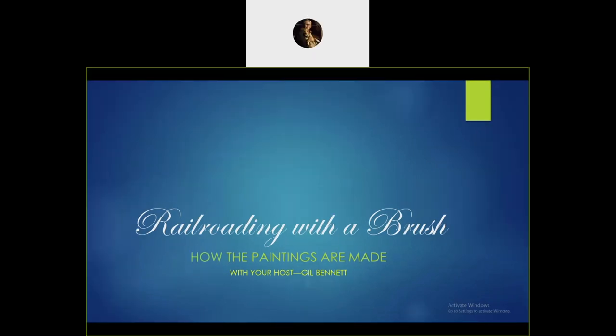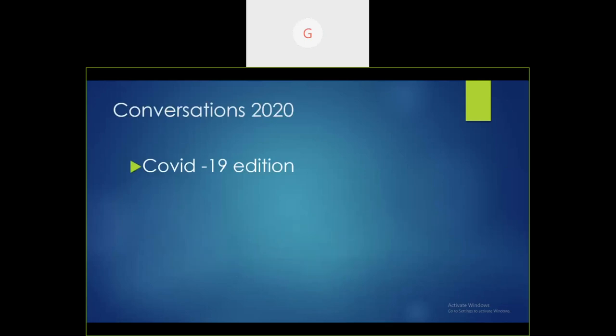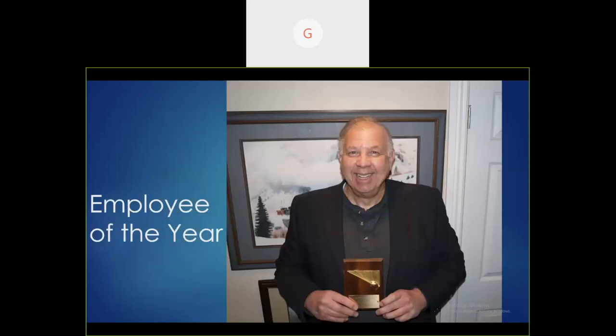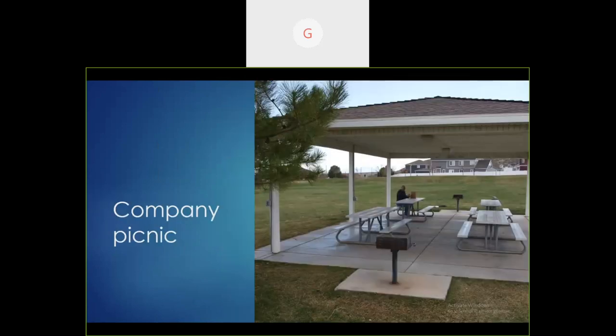Well, thank you. I appreciate being here today. Welcome to Railroading with a Brush. I'm your host, Gil Bennett. This is the COVID-19 edition — COVID is the virus, 19 is how many pounds one gains sitting around home all the time. I work alone. I'm a company of one, which has its advantages. I'm employee of the year — seven out of the last ten years. However, the company picnics are a little lonely and lackluster.